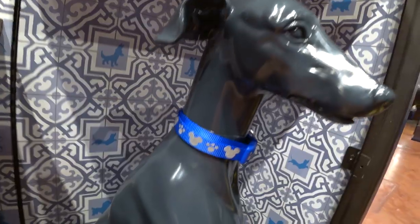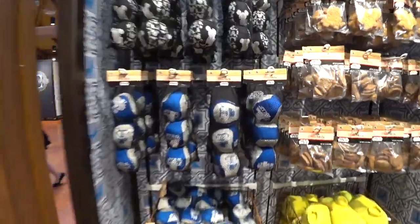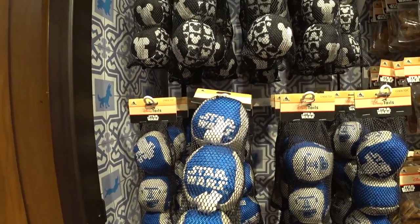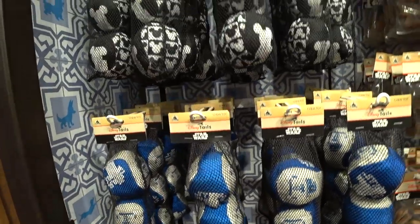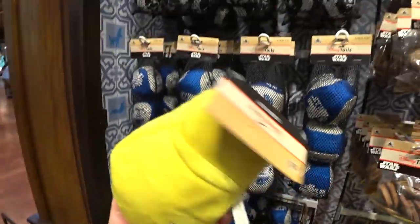They have really cute dog collars — they're reflective. That blue one there, there's a red one here. We have two toys which are like soft balls with squeakies inside. Don't all dogs love squeakies? You get three of them and this is Star Wars. This is $17.99. And then there's also one that's black and white Mickey icons. They also have a squeaky toy which is Mickey's foot — $17.99.